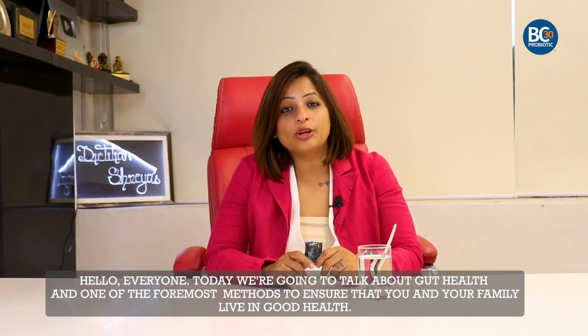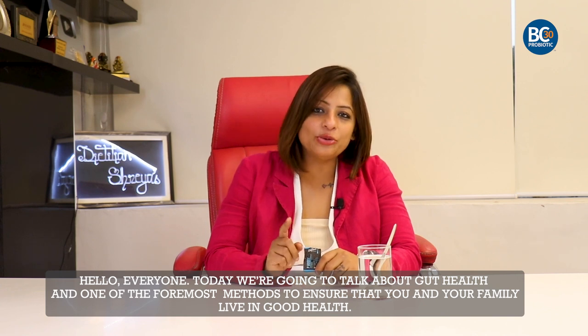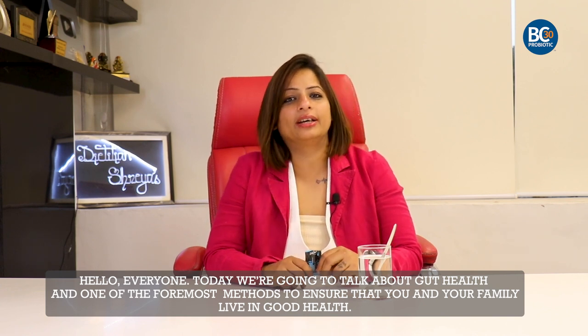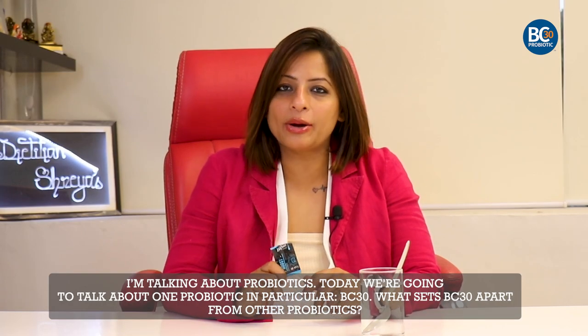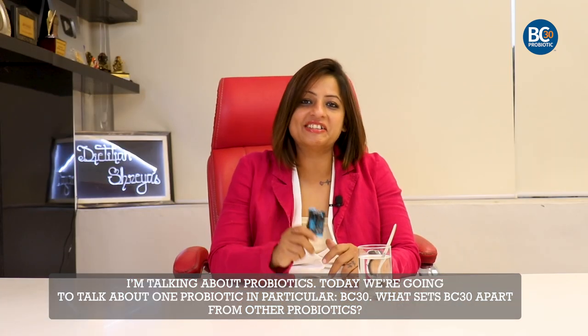Hello everyone, today we are going to talk about gut health and one of the foremost methods to ensure that you and your family live in good health. I'm talking about probiotics. Today we are going to talk about one probiotic in particular, BC30.